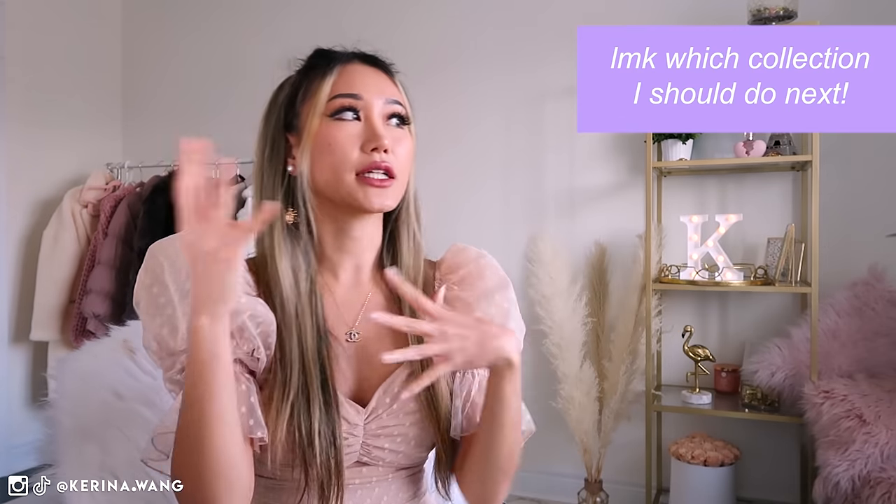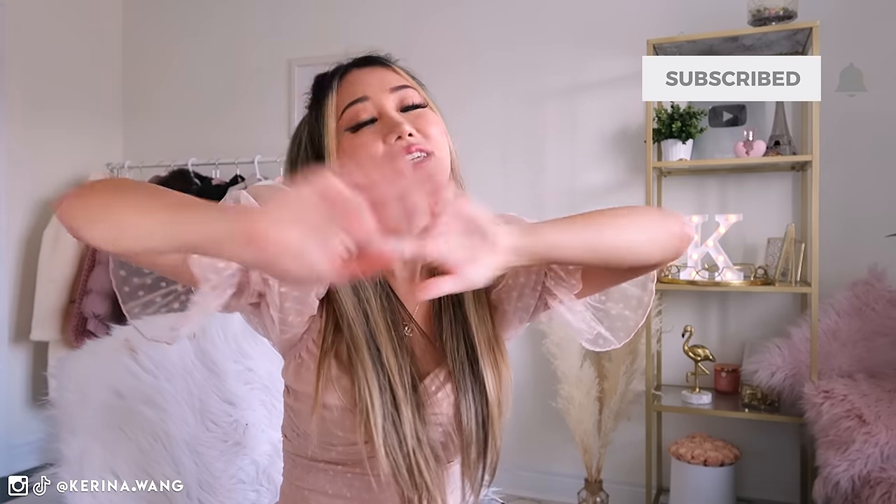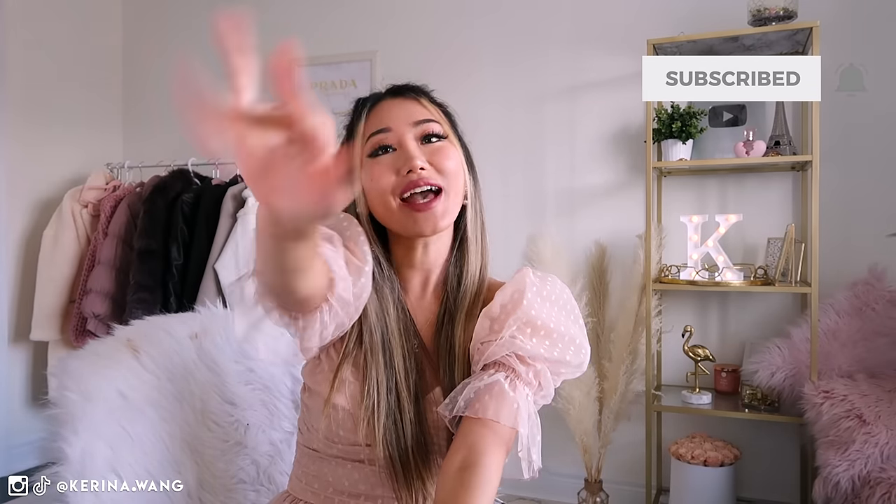Okay guys, that is it for my skirt collection — I know that was a huge one, so thank you so much for sticking with me all the way to the end. What number did we get to? If you like this video make sure to give it a thumbs up and let me know what other similar videos you want to see from me in the future. I've done a similar one for my jeans and also for my boots — maybe a coat/jacket collection next? Let me know in the comments. I love you all, have a great day, stay happy and I'll see you in my next video. Bye!